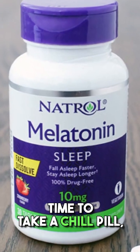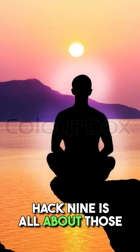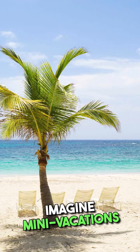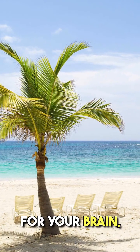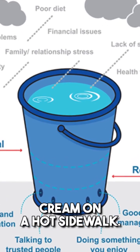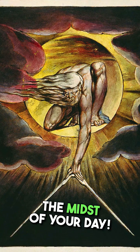Time to take a chill pill, my productive pals. Hack nine is all about those oh-so-important mindfulness breaks. Imagine mini vacations for your brain, where stress evaporates like ice cream on a hot sidewalk. Get ready to zen out in the midst of your day.